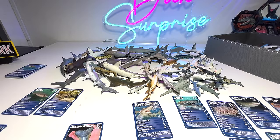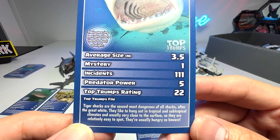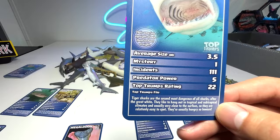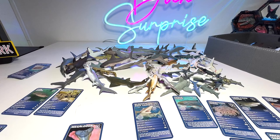How about a tiger shark? Yes, we do have a tiger shark right here, and this is actually from Safari Ltd — a 1993 figure, which means this is 30 years old. Tiger sharks are the second most dangerous of all sharks after the great white. They like to hang out in tropical and subtropical climates, usually very close to the surface, so they are relatively easy to spot. They are usually hungry, so beware. We actually have two tiger sharks of the same type.